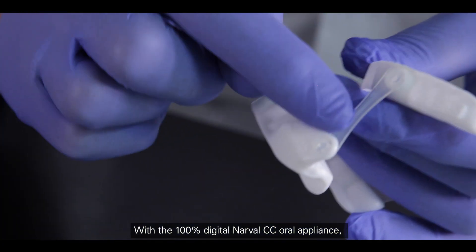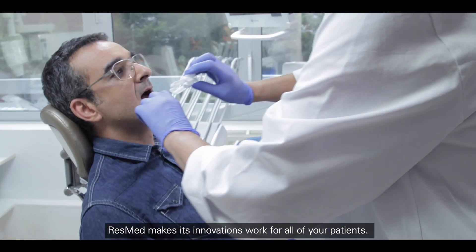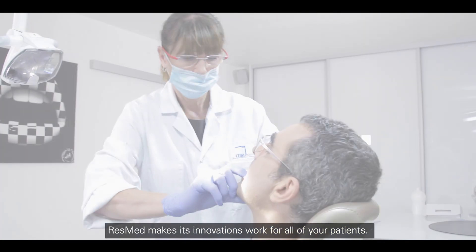With the 100% digital NAVAL CC aural appliance, ResMed makes its innovations work for all of your patients.